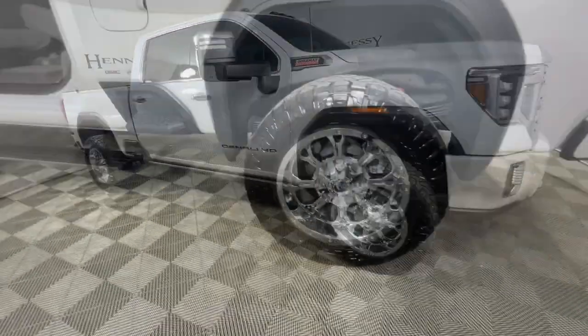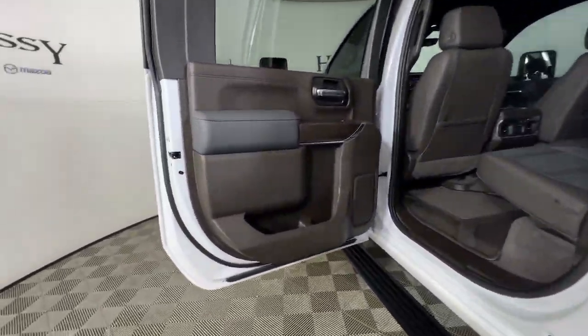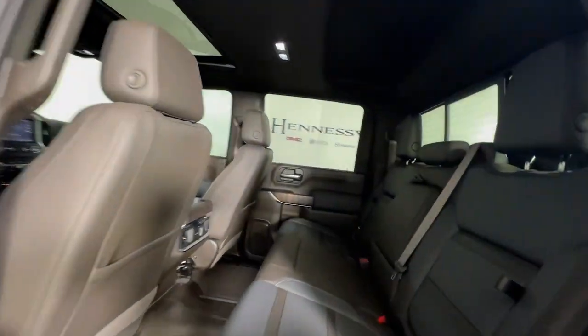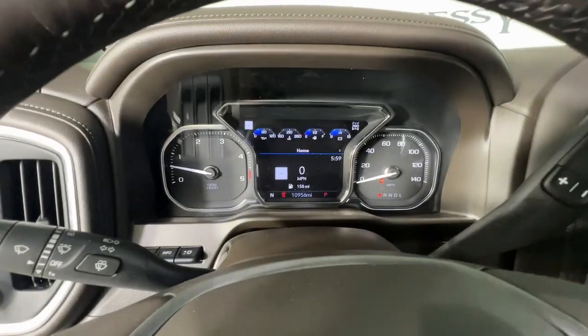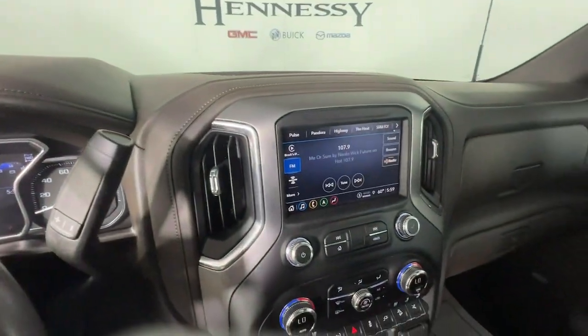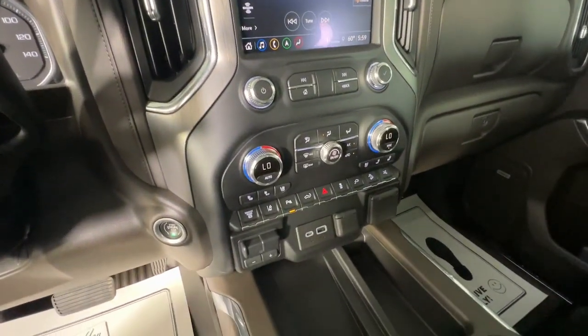These are just some of the great options this vehicle comes with: navigation system, heated driver's seat, keyless entry, bed liner, fog lamps, steering wheel audio controls, Wi-Fi hotspot, and electronic stability control.